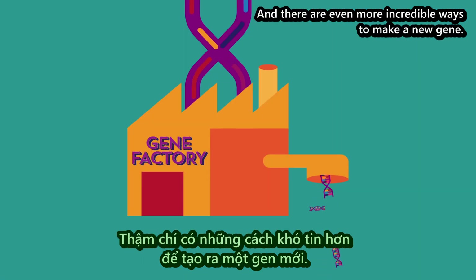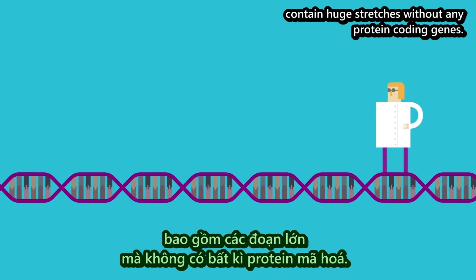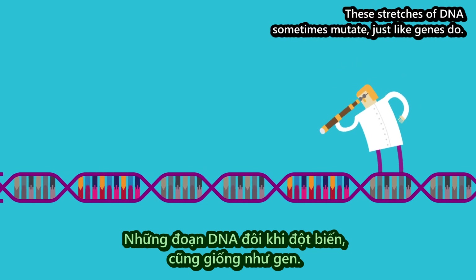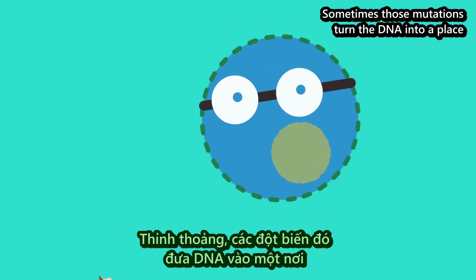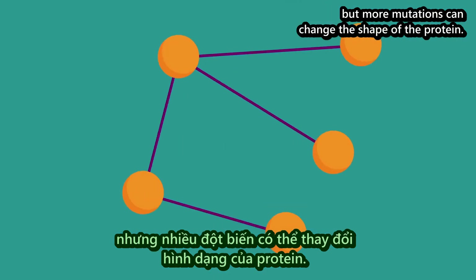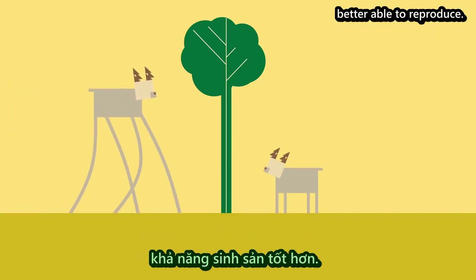And there are even more incredible ways to make a new gene. The DNA of animals and plants and other species contain huge stretches without any protein-coding genes. As far as scientists can tell, it's mostly random sequences of genetic gibberish that serve no function. These stretches of DNA sometimes mutate, just like genes do. Sometimes those mutations turn the DNA into a place where a cell can start reading it. Suddenly, the cell is making a new protein. At first, the protein may be useless, or even harmful. But more mutations can change the shape of the protein. The protein may start doing something useful, something that makes an organism healthier, stronger, better able to reproduce.